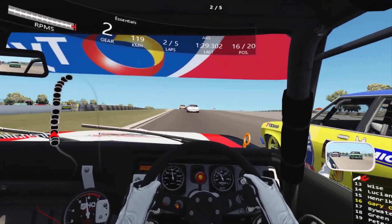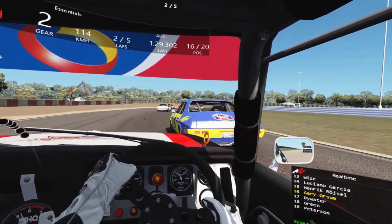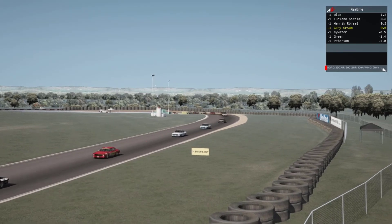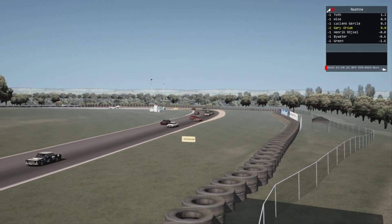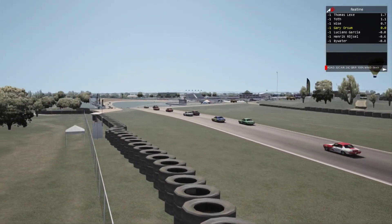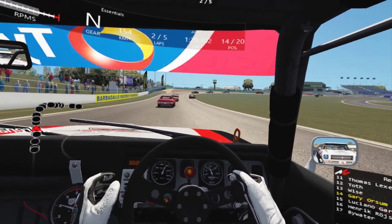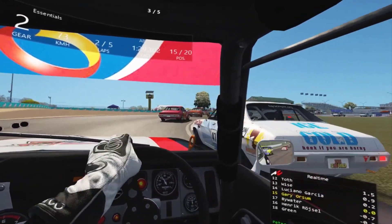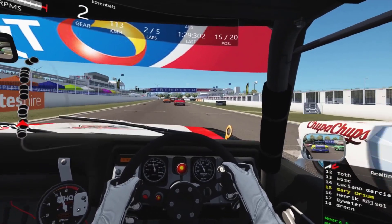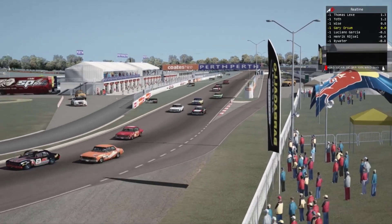Out onto the back straight of lap two and I'm still only in 14th. Clear all round. Little low tap there. The leader has just done a 116.5. Hold your line. So now in 14th at the beginning of lap 3.